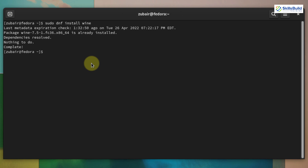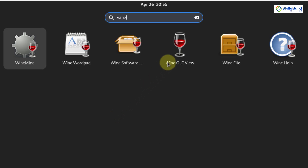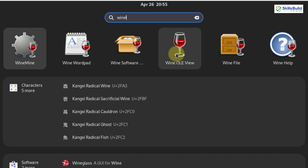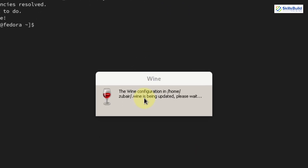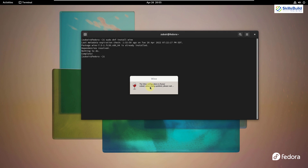It will start the process to download and install Wine. I have already done that, which is why it says nothing to do. If I search for Wine in my system, here it is. I'll click on it — as you can see, Wine has launched, and since we're using it for the first time it is getting updated. We have successfully installed Wine into Fedora.